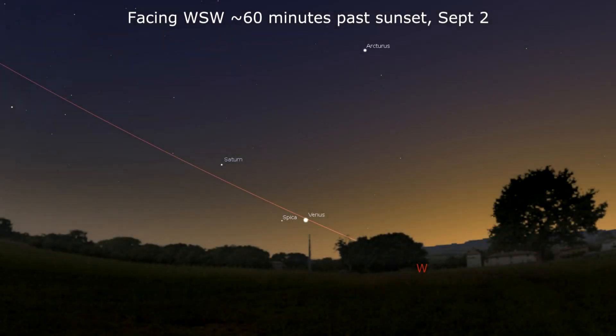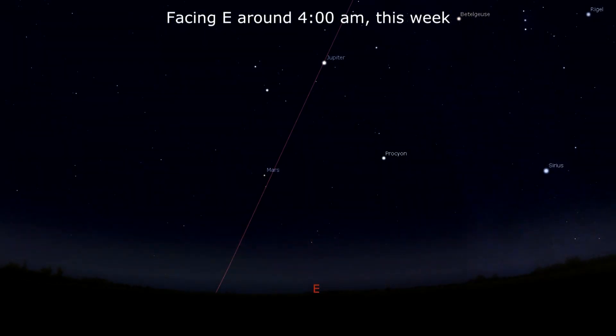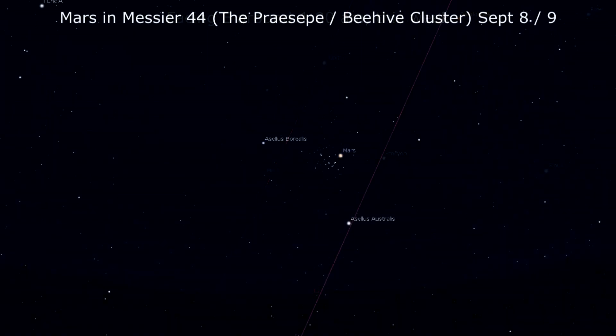Venus has been west of Spica all summer long, but watch as the goddess of beauty zips past the star and joins Saturn east of it, with the moon stopping by the planets on the 8th and 9th. Ninety minutes before sunrise, Jupiter rides 40 degrees high in the sky, followed by Mars at just 20 degrees up. And look for the red planet in Messier 44, the Beehive, on the 8th and 9th.